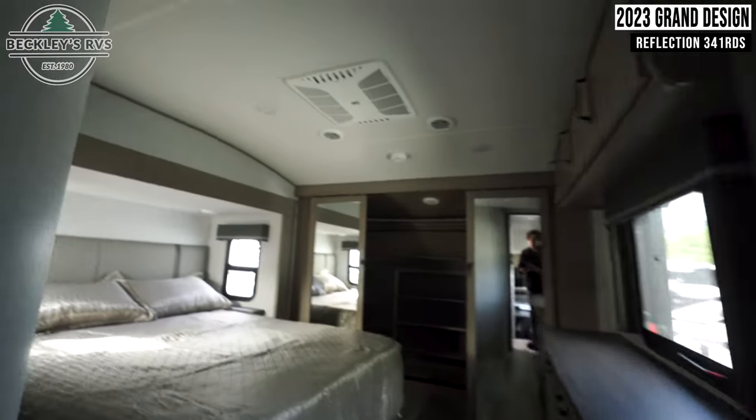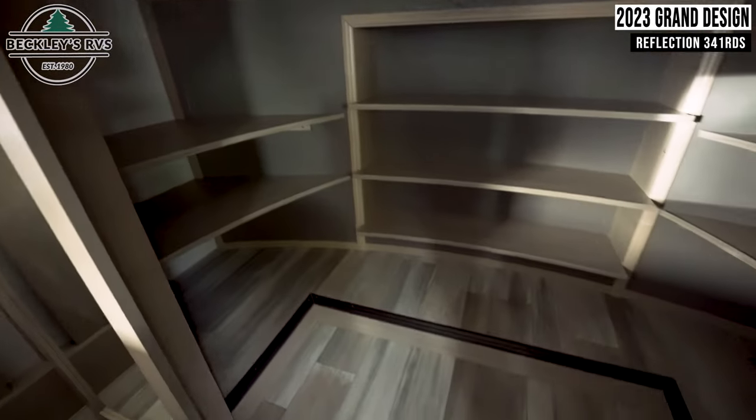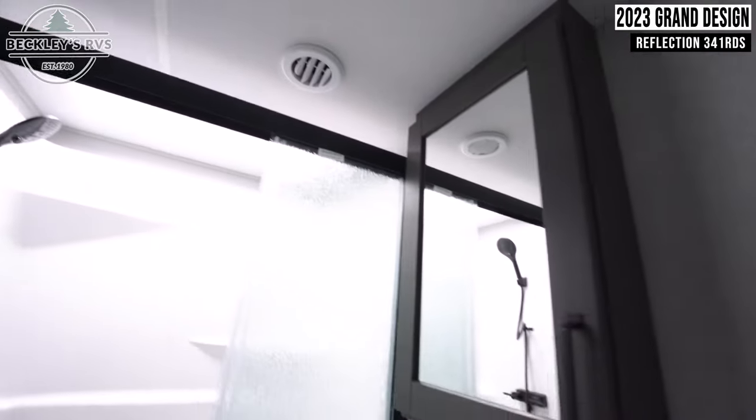Returning to the front, you'll find your master bedroom. Adjacent to this is the master bathroom.